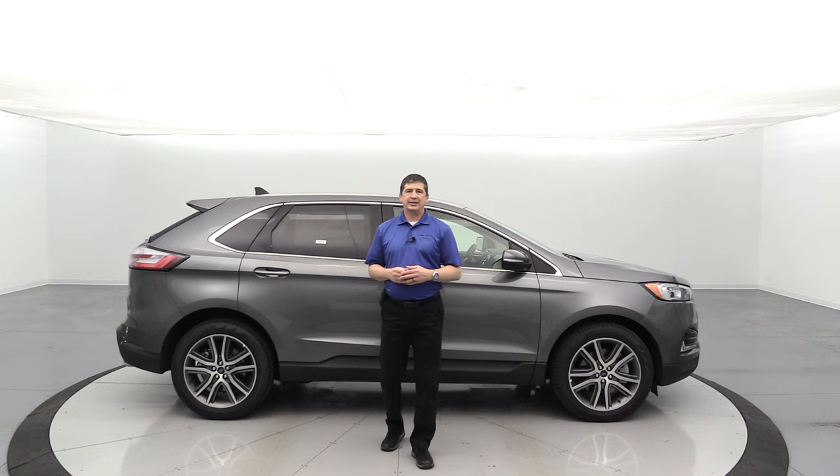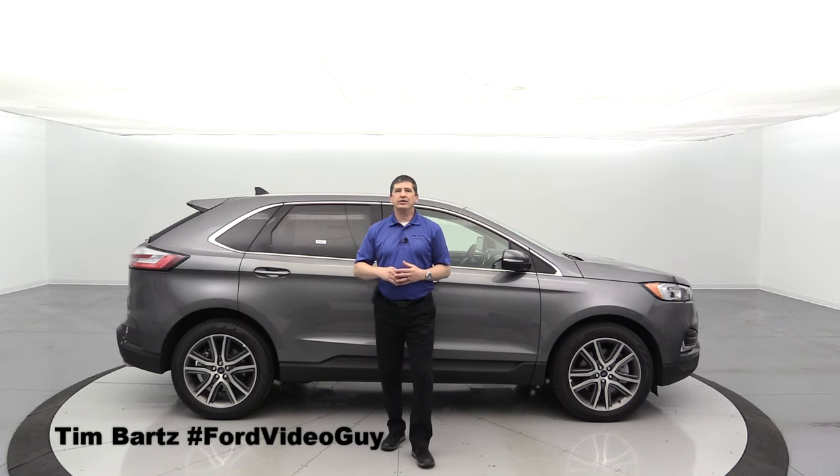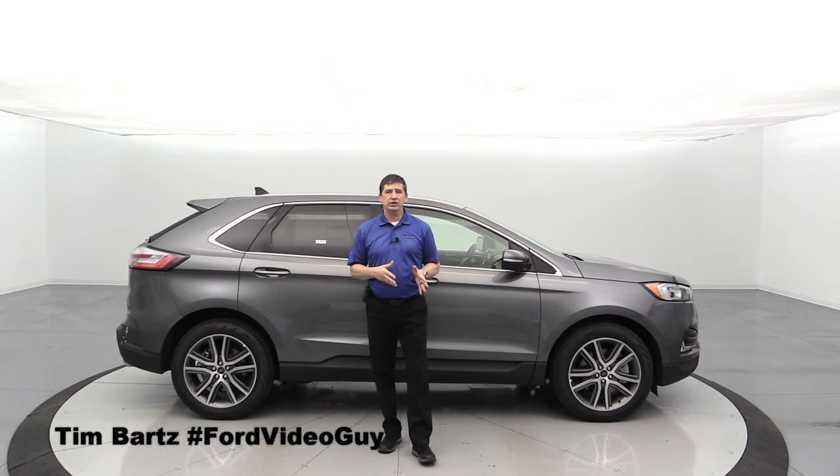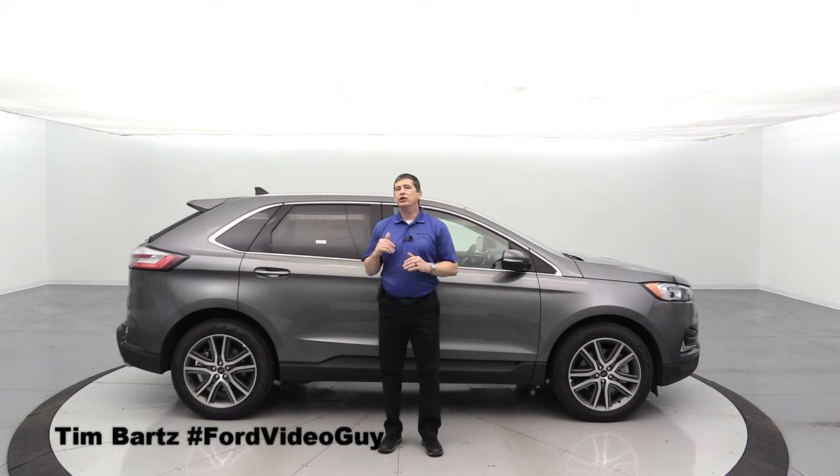The 2021 Ford Edge Titanium. Hi, I'm Tim Bartz, internet sales manager here at Long MacArthur Ford in Salina, Kansas, where you can find some of the best complete guide walk-around videos on our different Ford vehicles, specific to the model and even the trim.